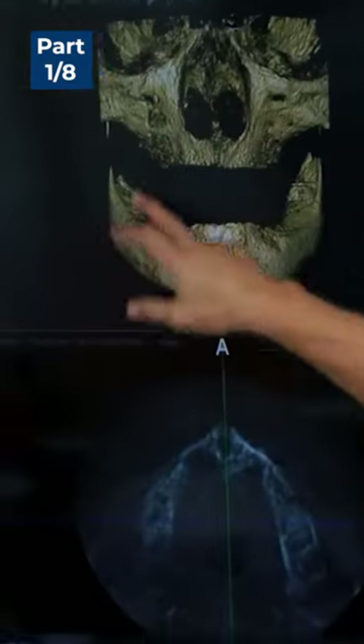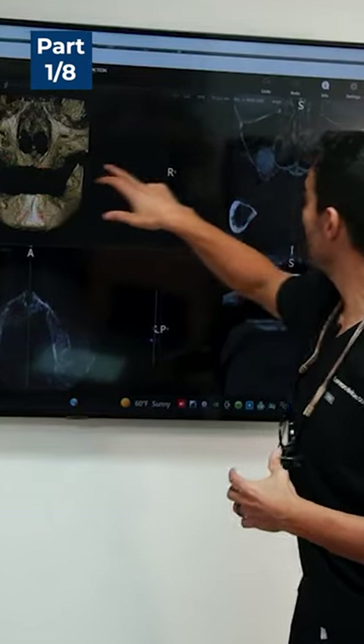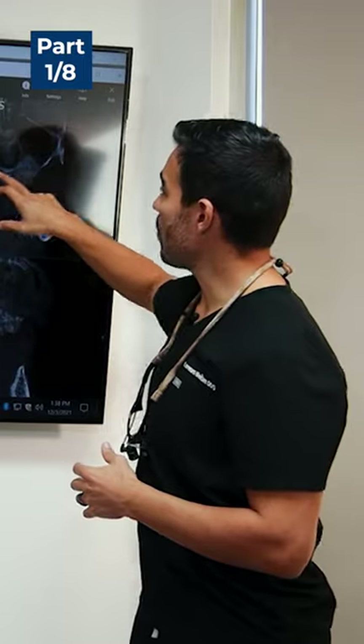As you can see, this is just a normal x-ray where it's all put together. You can't really tell on this, but on this one you could see — see these big white areas? This is all added bone.